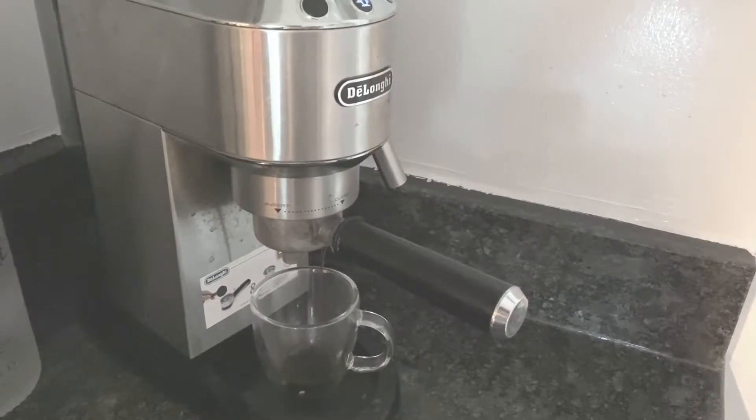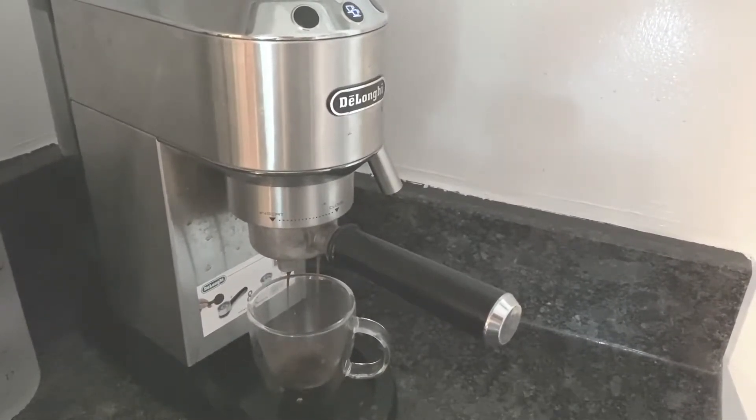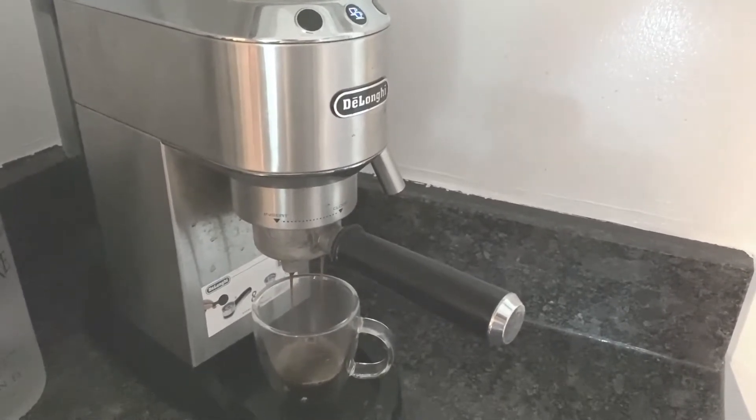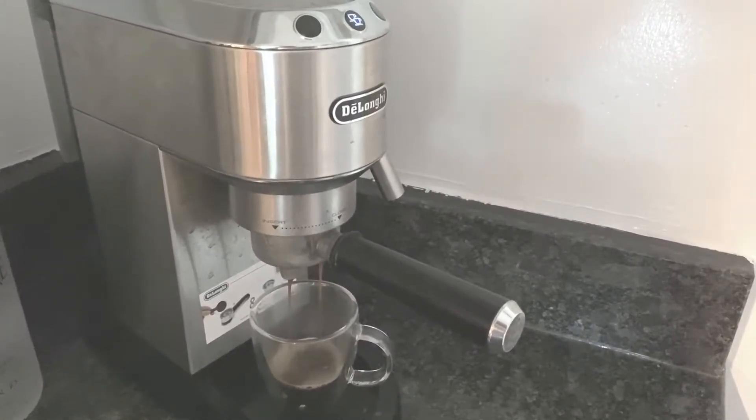Hello everyone, welcome back to my channel. I always heard that neglecting your plants actually makes them grow better. This time, after visiting our family for a week, I came home with tons of surprises on my plants. Let me show you guys what I got this time.